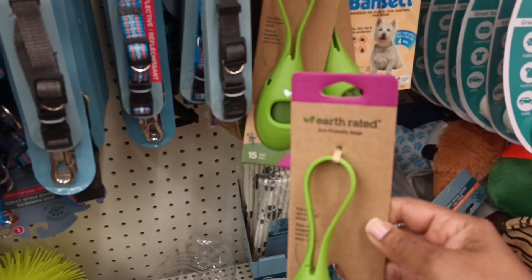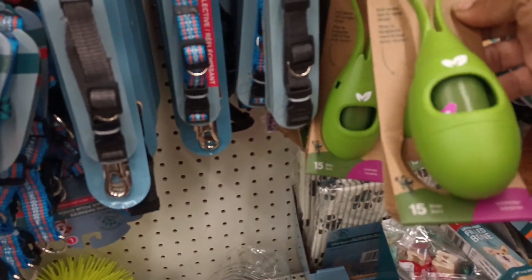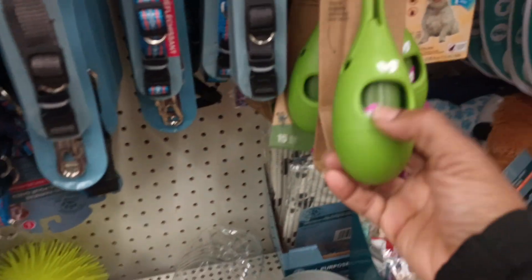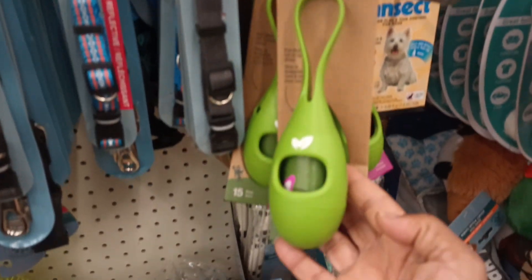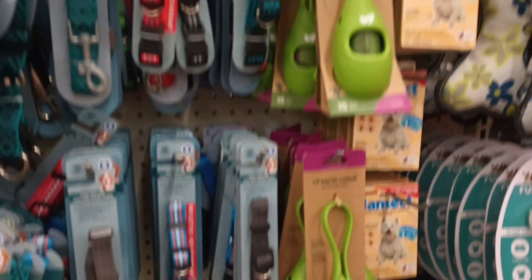This is new — it's called Earth Rated eco-friendly bags. That is really nice. Look at the bags — I just love the shape, it's so different. They have quite a few of them in this location.